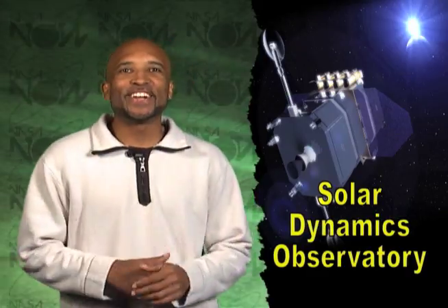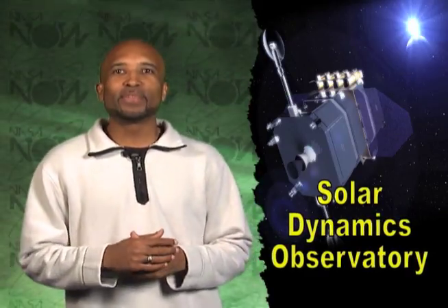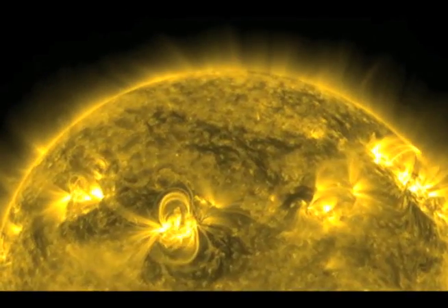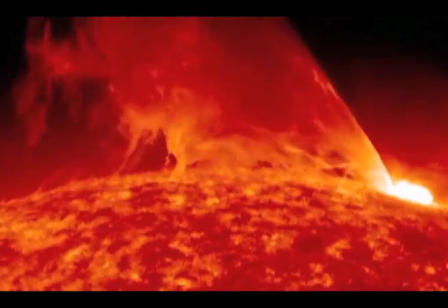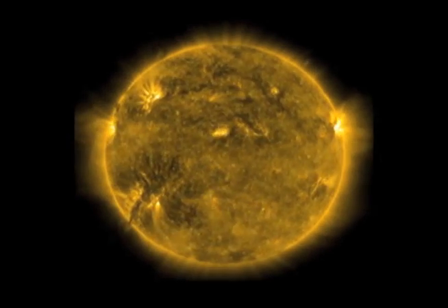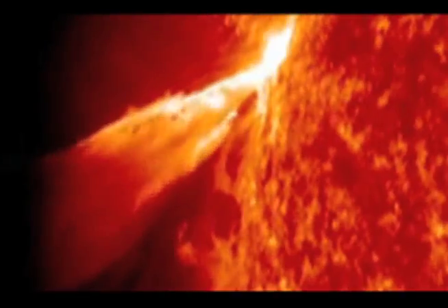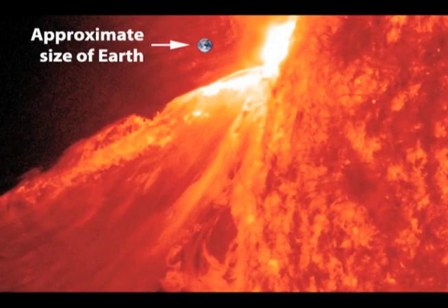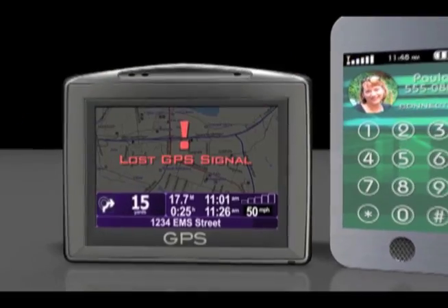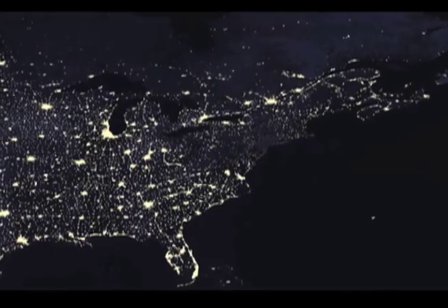Last year, NASA's Solar Dynamic Observatory, commonly known as SDO, provided stunning images of major activity on the sun. The images showed a massive region on the sun that scientists call the benevolent monster. This area is one of the most active regions on the sun and it produced huge solar flares. A solar flare is a burst of electromagnetic energy from the sun that has the potential to disrupt communications and electrical systems here on Earth.